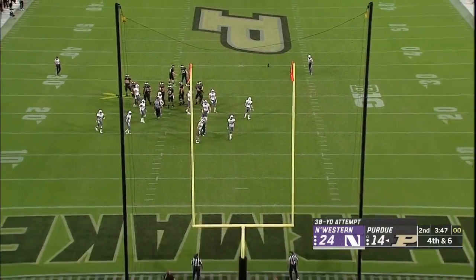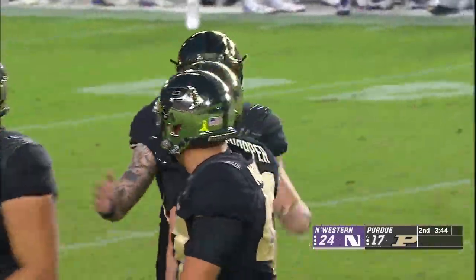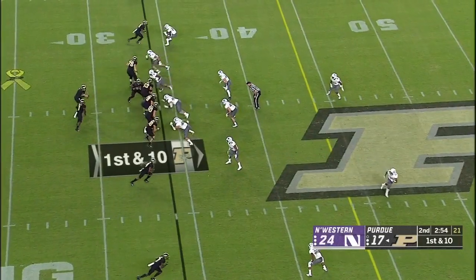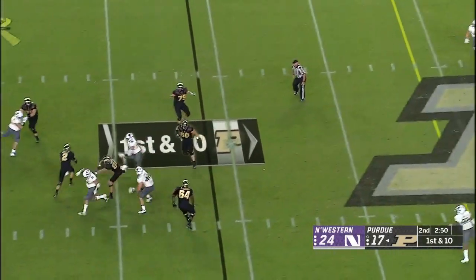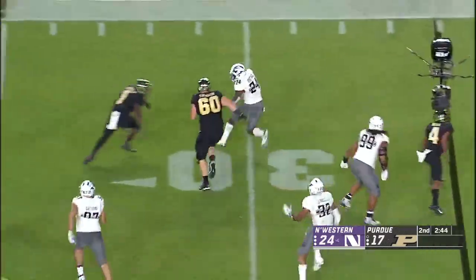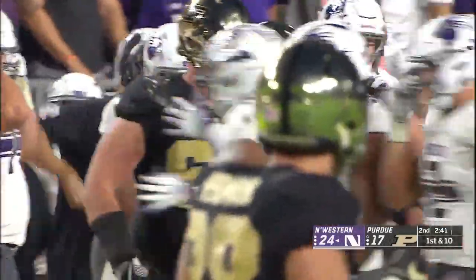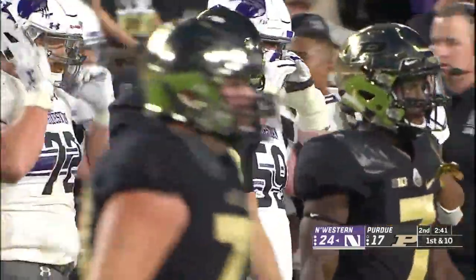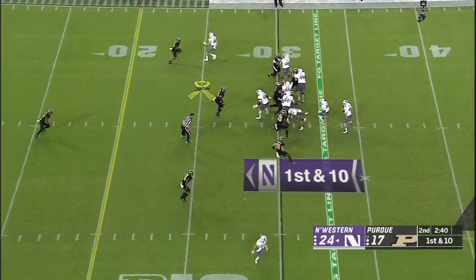Good hold, kick is right down the middle — that's three points for the Boilermakers. Sindelar rolling out, getting some blocks, tucks it and throws it wildly — intercepted! Northwestern comes up with their third interception of the first half, and that is just a huge mistake. Montrey Hardage with the pick.